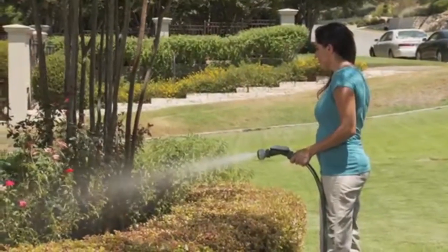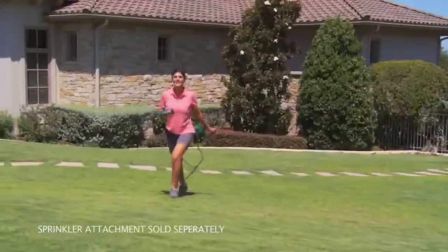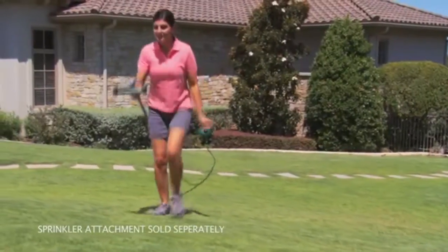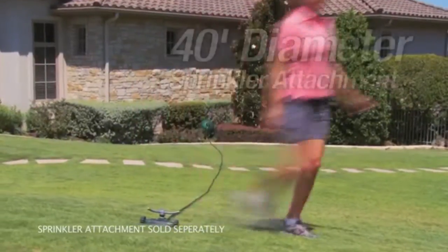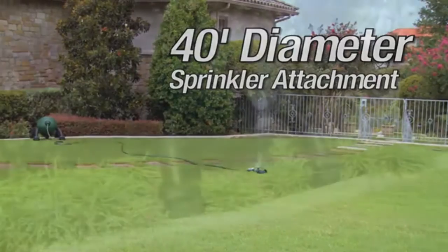With RoboReel, a touch of a button starts the flow of water, and multiple nozzles ensure you'll always have the right tool for the job. For larger areas, the RoboReel's optional sprinkler attachment covers a full 40-foot diameter of yard space for a fraction of the cost of a sprinkler system.